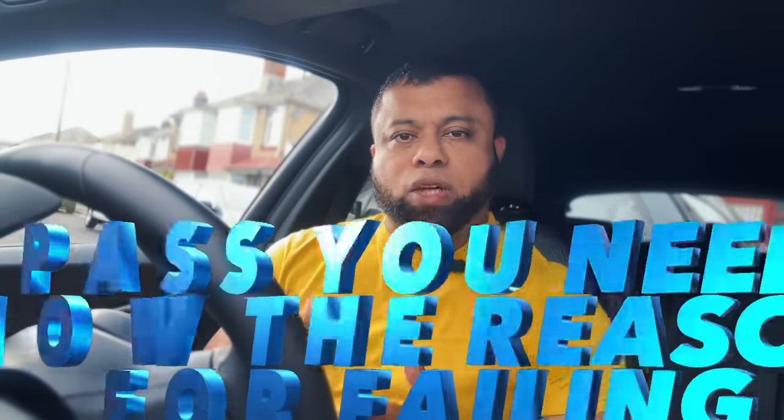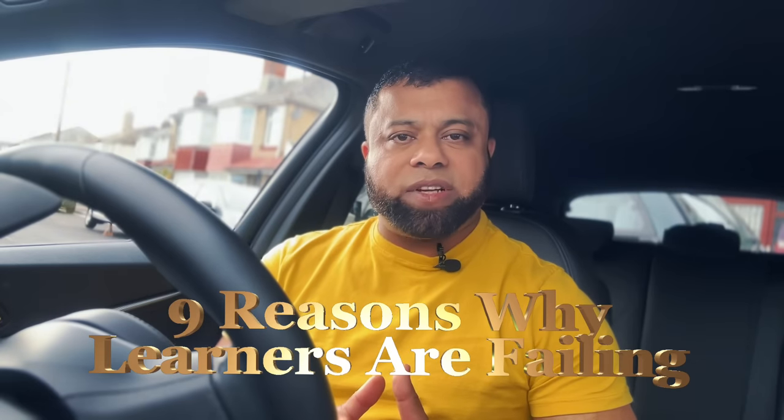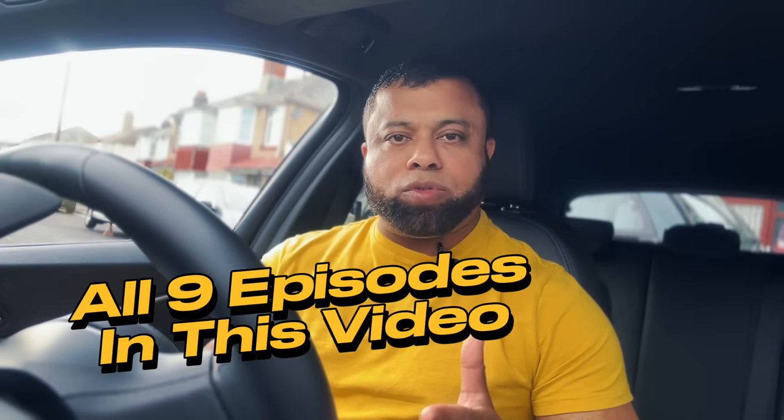Welcome to Driving TV. For you to pass the driving test, you need to know why learners are failing. In this video I've covered nine reasons why learners are failing the driving test, and I've made nine episodes — each episode explaining one reason. You'll have all nine episodes in one video. By watching this, hopefully you'll understand why learners are failing and learn from them so that you pass your driving test.